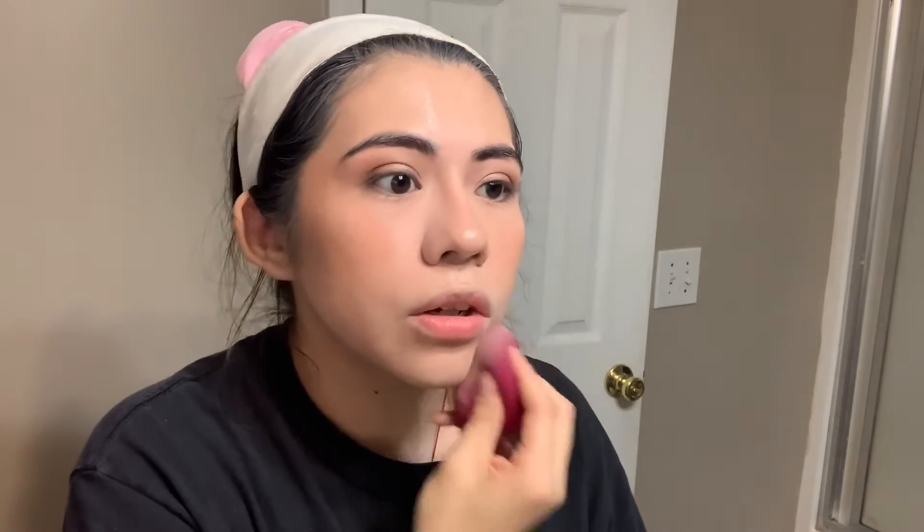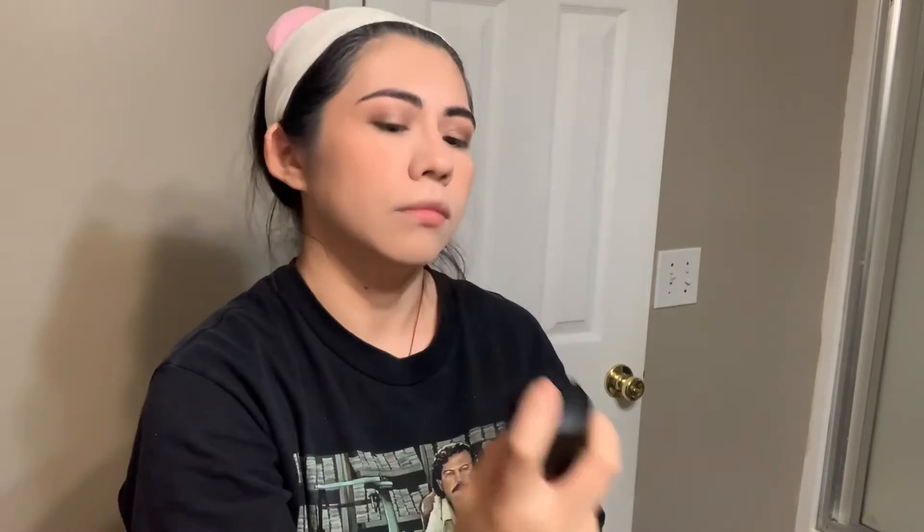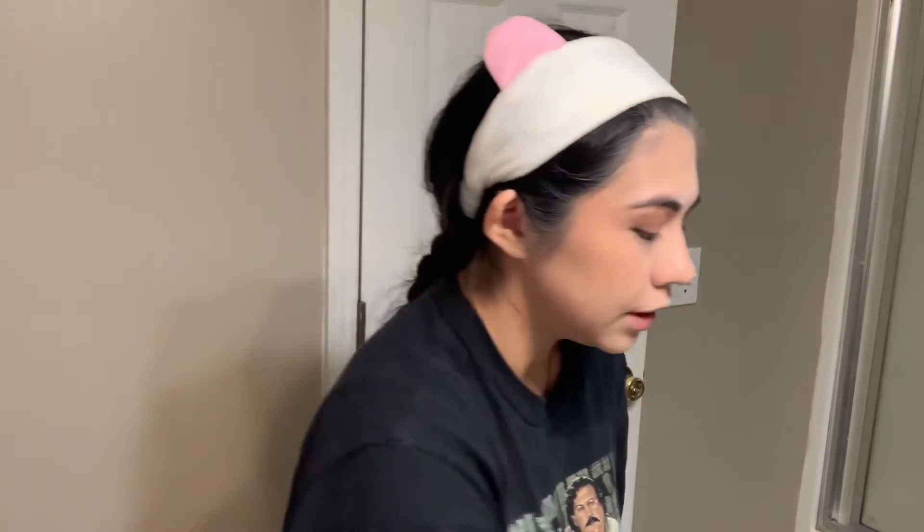I also picked up this MAC Blossom Fix Plus — I've never owned a Fix Plus before, so I'm excited. You just twist the little lid and spray it. That smells delicious! I'm going over it with my sponge. According to online, you can use this before your makeup to prime, after to set, in between, and throughout the day to refresh and rehydrate your face. It smells really really good. This is limited edition so I'm not sure how long it'll be available.